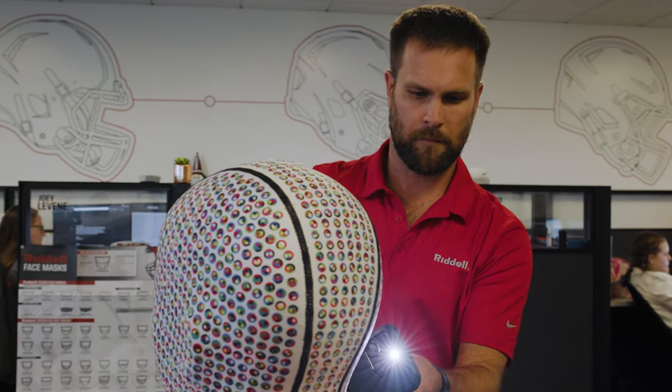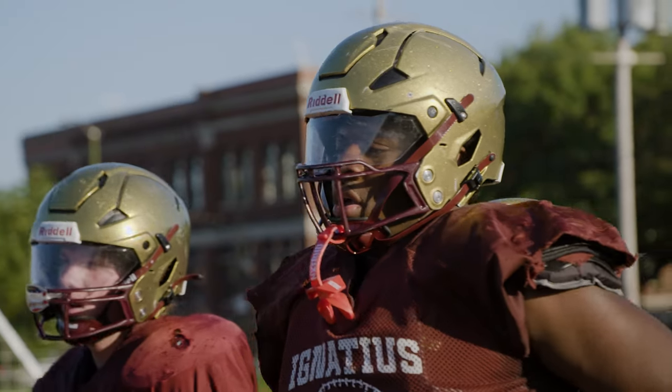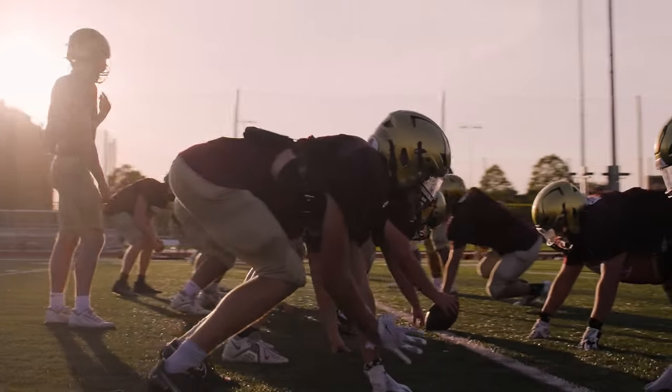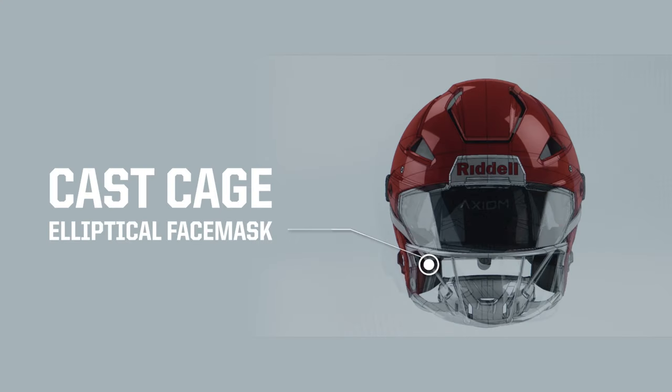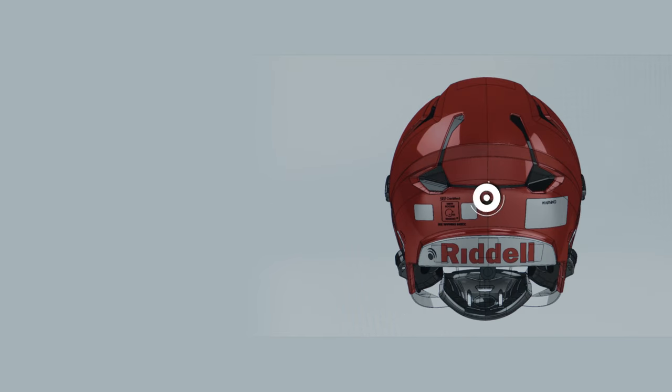The TrueFit fitting technology is necessary because we've long believed that the best fitting helmet is the best performing helmet. The fitting system is completely different than anything else that most people have ever experienced, and once they're able to put it on, it really opens up their eyes as to how a helmet should fit and feel. The face mask is something new — it's a cast titanium — and the shell has flexibility in areas we've never had flexibility before.